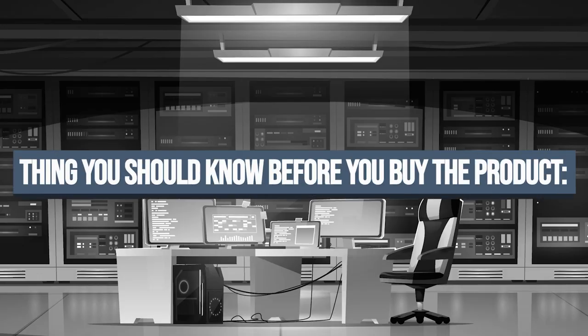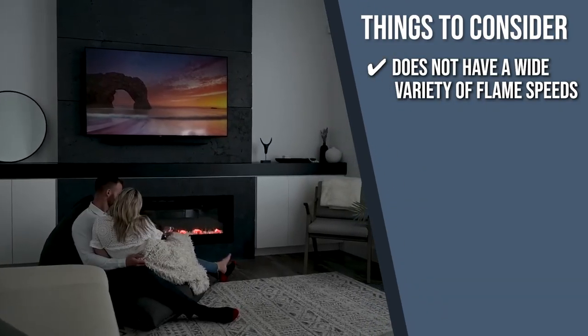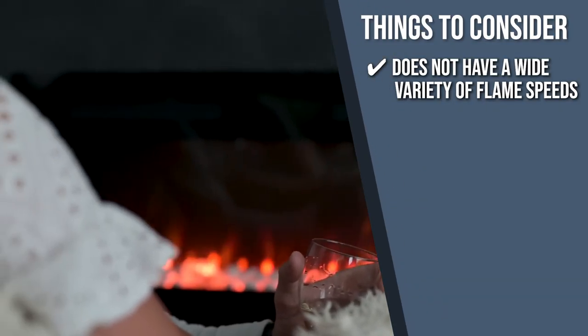Keeping all of that in mind, the important thing to consider before your purchase is that it doesn't have a wide variety of flame speeds, but it still gets the job done nonetheless.